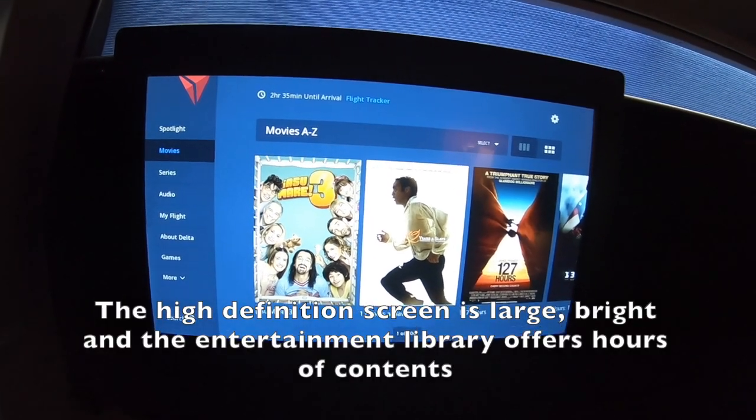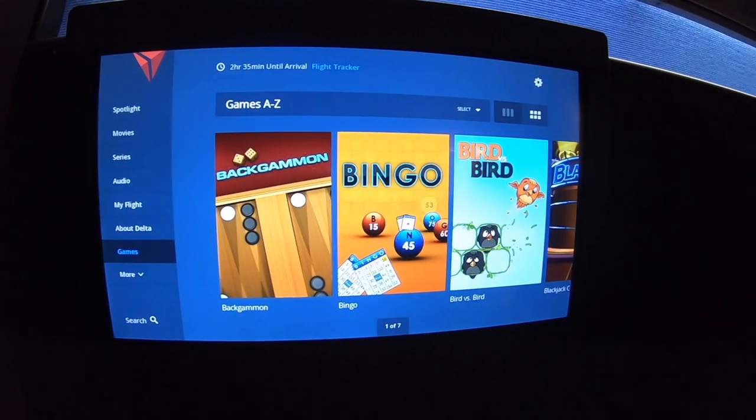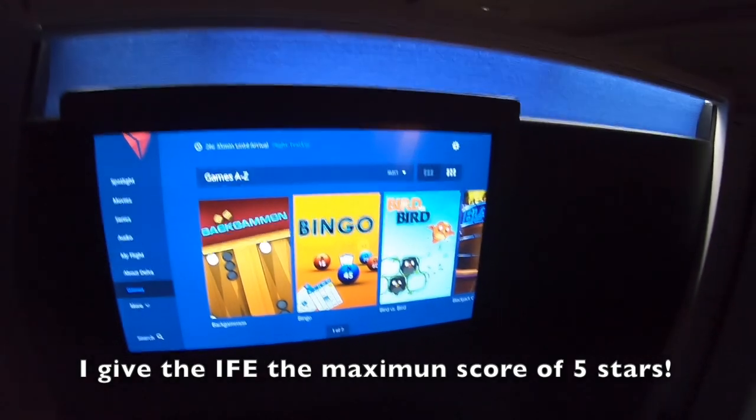The high-definition screen is large, bright, and the entertainment library offers hours of content. I give the in-flight entertainment the maximum score of 5 stars.